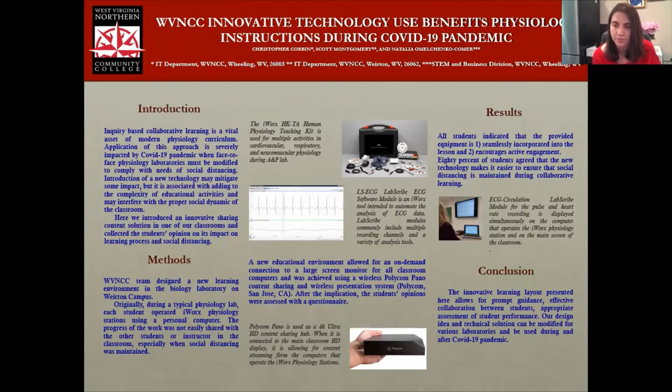The innovative learning layout presented here allows for effective collaboration between students and allows instructors to better assess their performances. We are using this equipment and this layout on our campuses, but we believe that many teaching institutions may benefit from a similar organization of the learning environment. We believe that this innovative technology can benefit the learning process both during COVID time and after this pandemic is over.